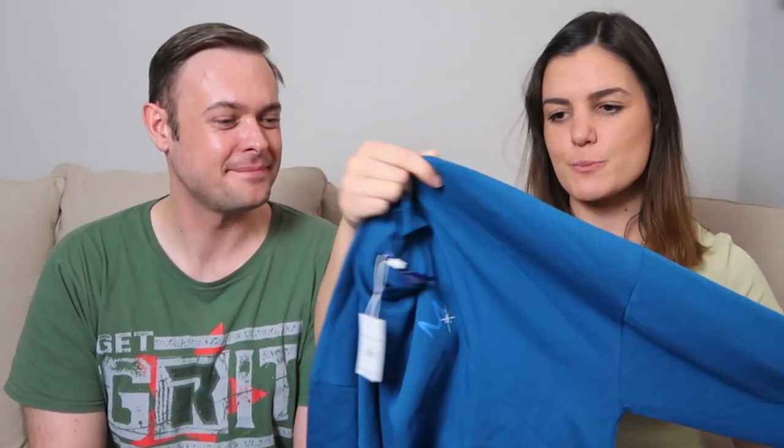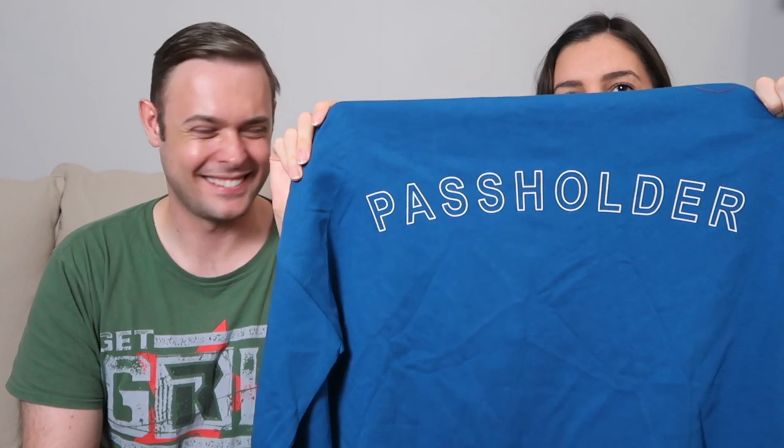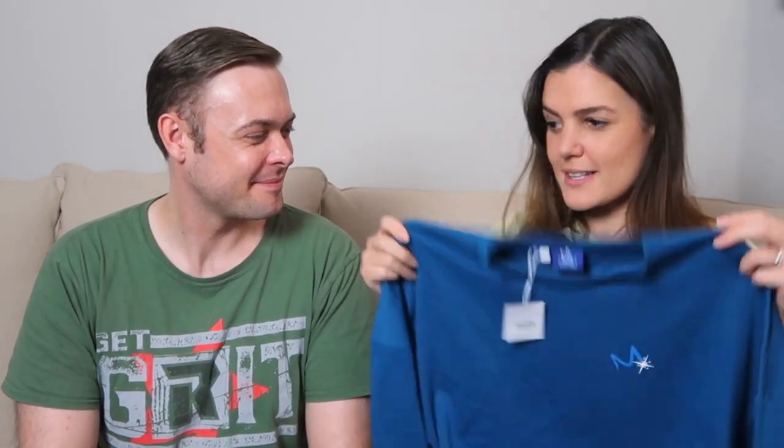Next is another item of clothing — a long sleeve top. It's thinner than the hoodie, perfect for those in-between days or when it gets a little chillier in the evening. It's a slightly different, lighter blue and has the Merlin Annual Pass logo on the side. On the back it says 'pass holder.' It's a bit more understated — it has sort of spirit jersey vibes — and that's £35.